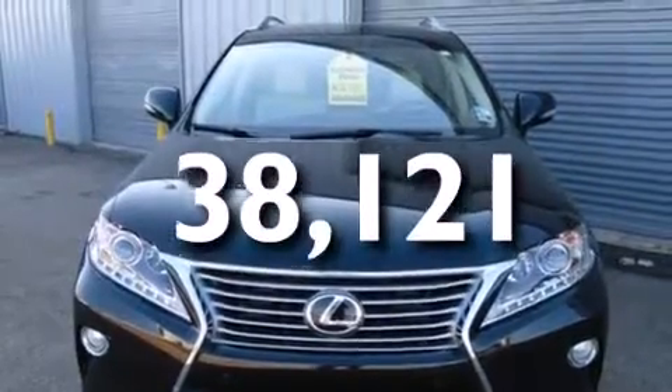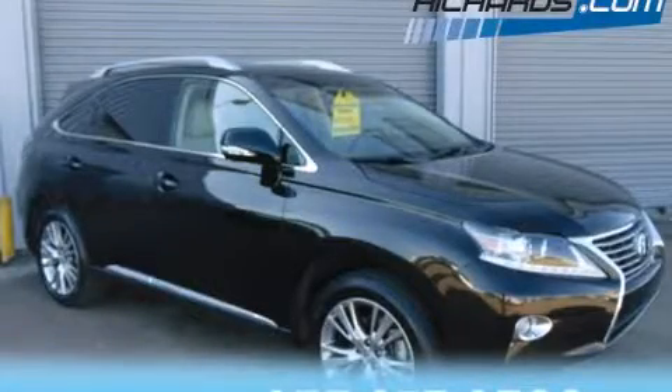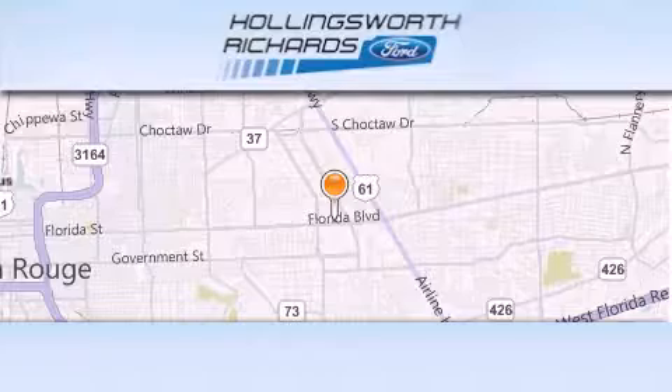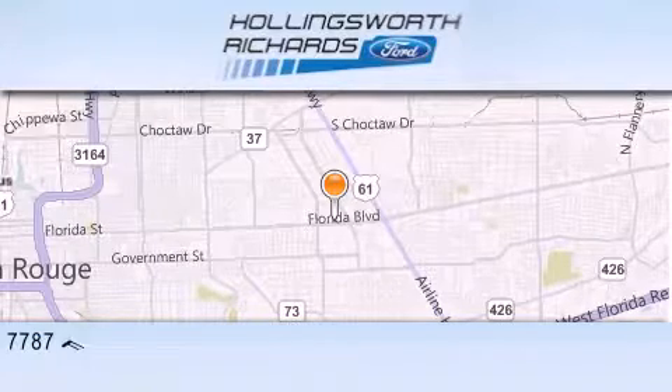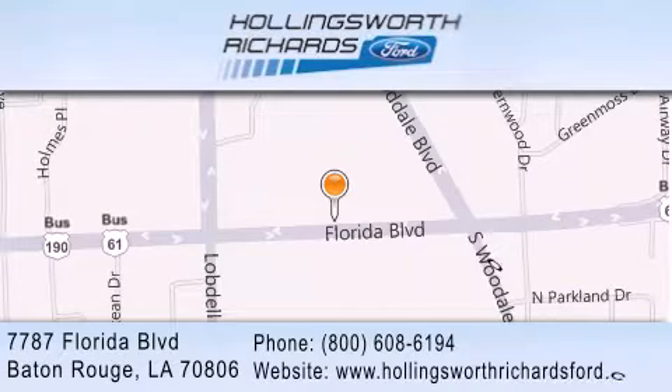Please call us today for more information on this great vehicle. Hollingsworth Richards Ford is located at 7787 Florida Boulevard in Baton Rouge. Our goal is to exceed all of your expectations to ensure that you'll return for future visits. And as always, remember, at Hollingsworth Richards, we're making deals every day.